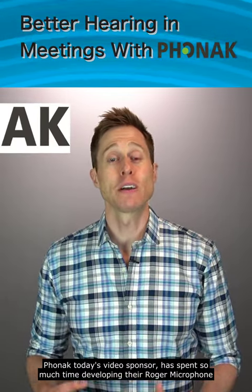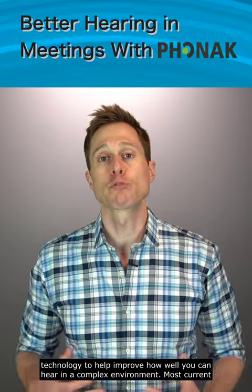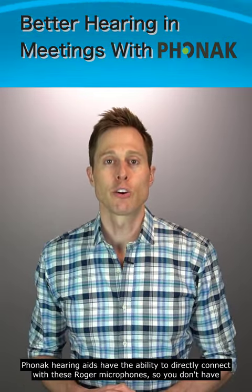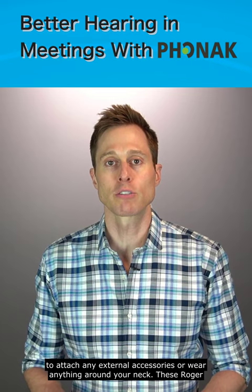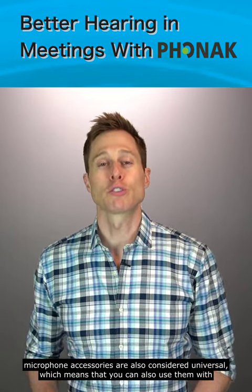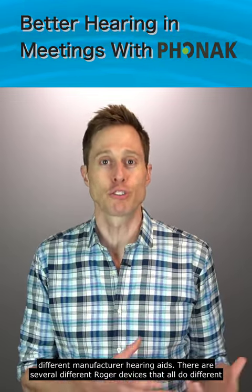Phonak, today's video sponsor, has spent so much time developing the Roger microphone technology to help improve how well you can hear in a complex environment. Most current Phonak hearing aids have the ability to directly connect with these Roger microphones, so you don't have to attach any external accessories or wear anything around your neck. These Roger microphone accessories are also considered universal, which means that you can also use them with different manufacturer hearing aids.